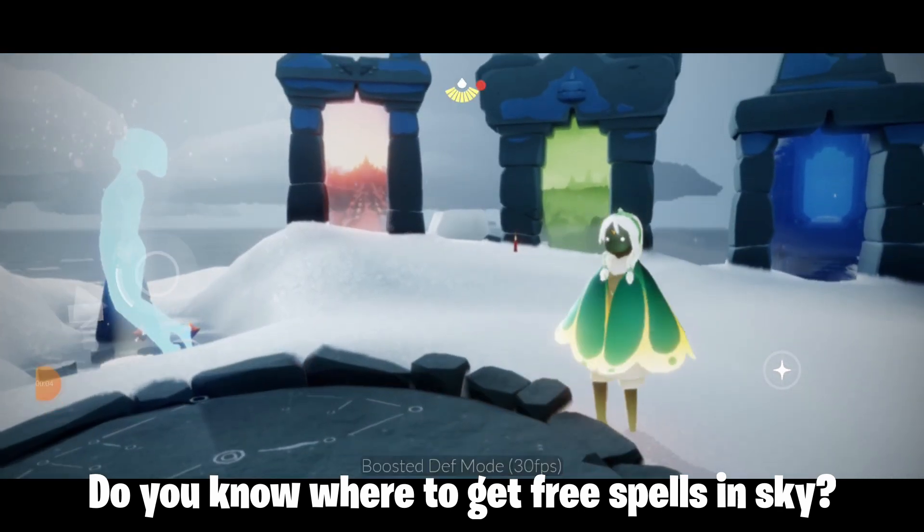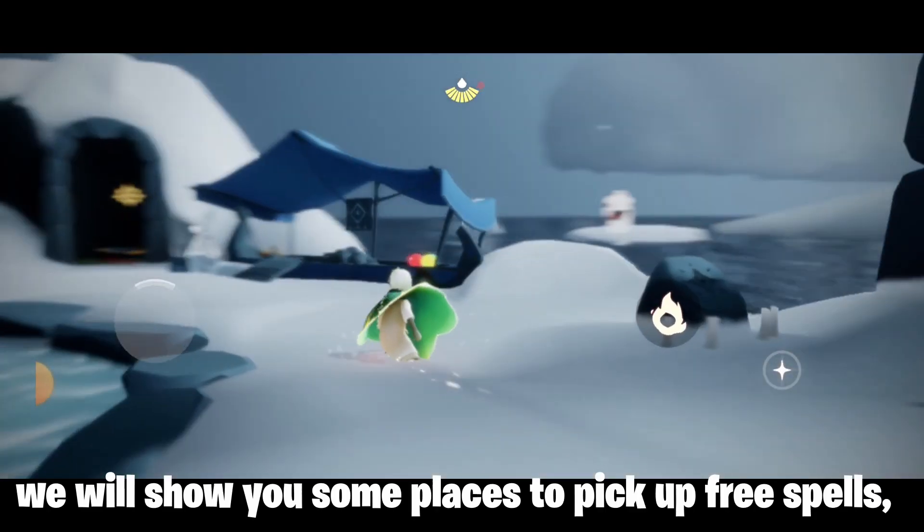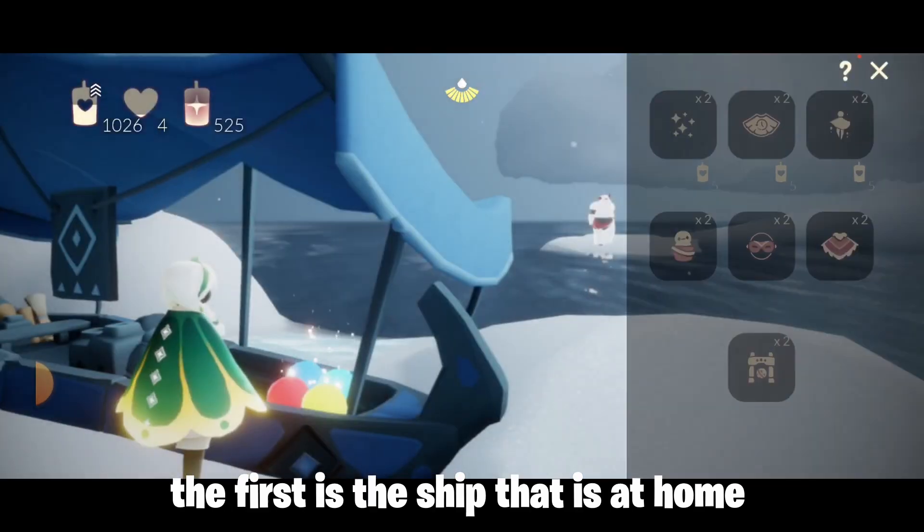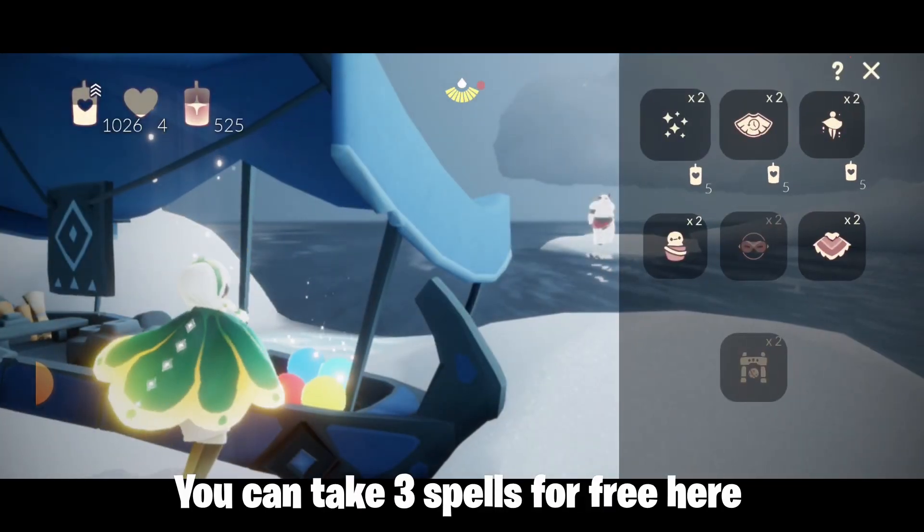Do you know where to get free spells in Sky? We will show you some places to pick up free spells. The first is the ship that is at home. You can take three spells for free here.